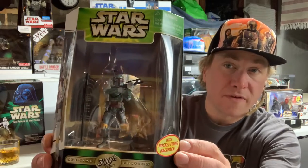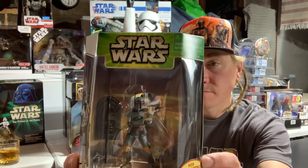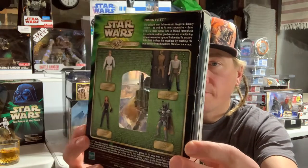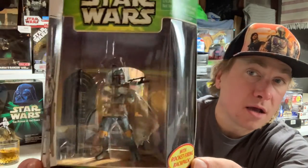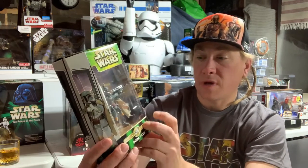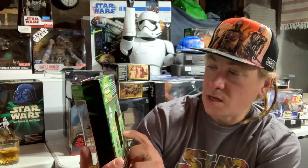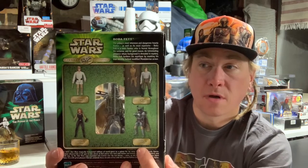Right off the bat I see one that is not a 12-inch figure. We have a Power of the Jedi special edition 300th figure Boba Fett. It comes with an open window — you can peek through at the jetpack and missile. On the back you have Boba's ship Slave One, with a rocket-firing backpack. Number one is Luke, number 100 is Han Solo in carbonite, and there's even Mara Jade on there — and number 300 is Boba Fett. Very cool.